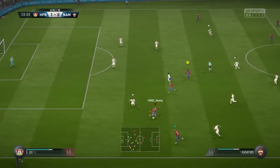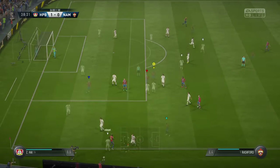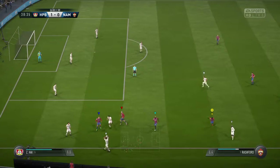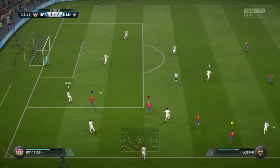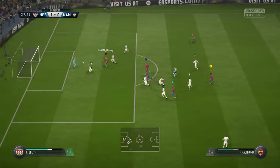A lot of defenders between them and the goal, but they've still got the ball. And that's a pass that's gone astray, out of play. 1-0. Pillow came in with the challenge, and the ball broke free.